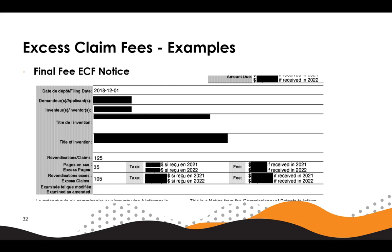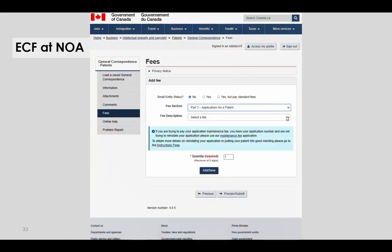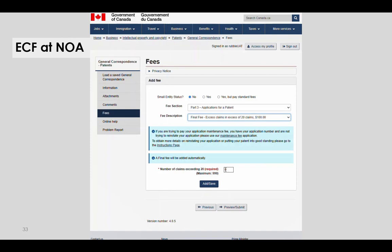Here is an example notice of allowance where the applicant must pay excess claim fees along with the final fee. In this example, the application has 125 claims, 105 of which are excess claims and require excess claim fees paid with the final fee. Here we will show paying excess claim fees at the final fee after receiving a notice of allowance using general correspondence. The applicant would click on fees, select part 3 applications for a patent, and then select final fee excess claims. They would then add the number of claims in excess of 20—for example, 12—click add save, and confirm that the correct fee was applied.